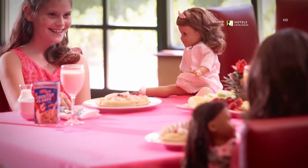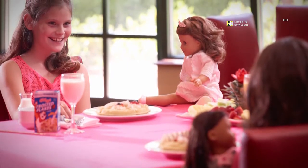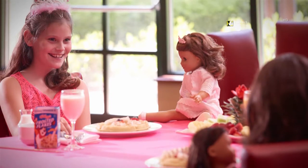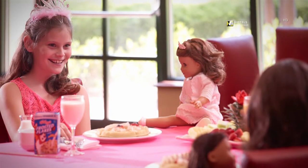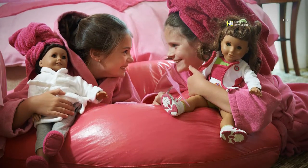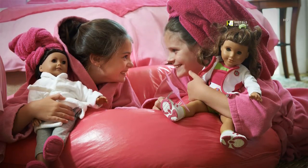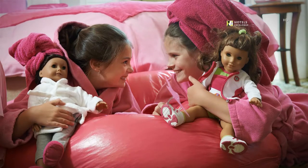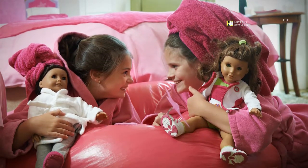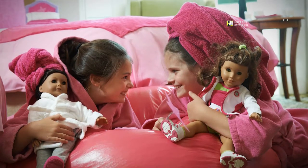Your daughter and her doll can enjoy a special meal in 19 North restaurant located in our Atlanta American Girl Hotel. Your VIG will love wearing her pink bathrobe after a swim in the indoor or outdoor pools while playing with their dolls in their very special Everything Pink guest room.